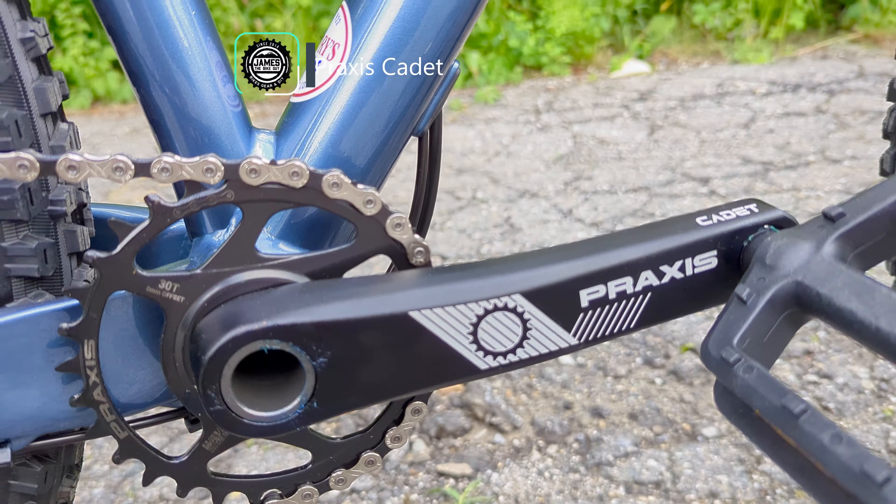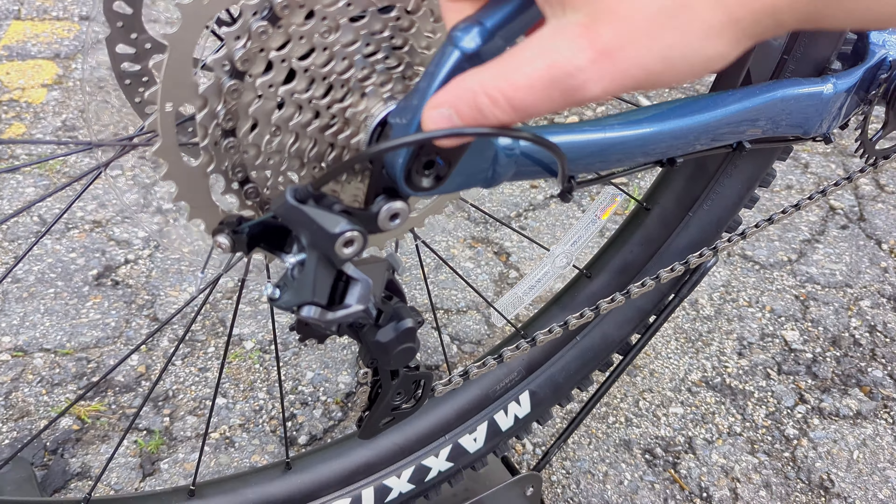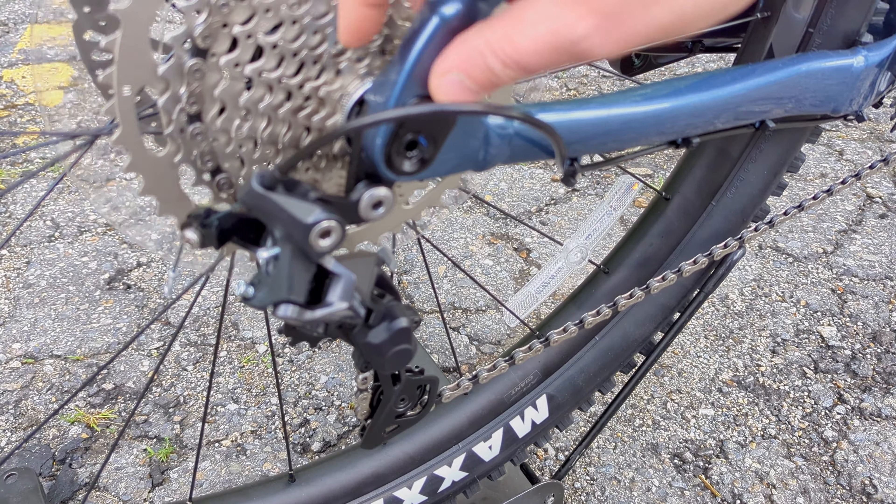So if this kind of thing is interesting to you, stick around and we're going to check this bike out. The Fathom series itself has been around for a bit of time, and it is one of the aggressive hardtails out on the market from a mainline manufacturer.